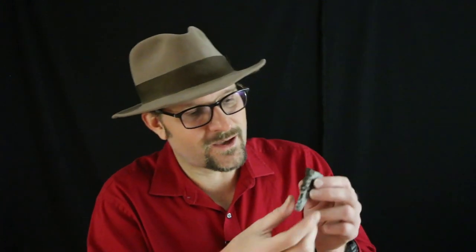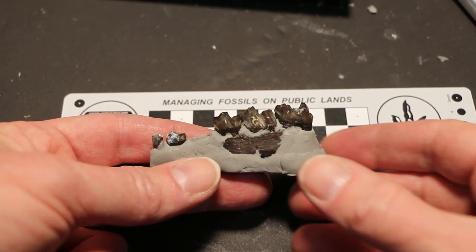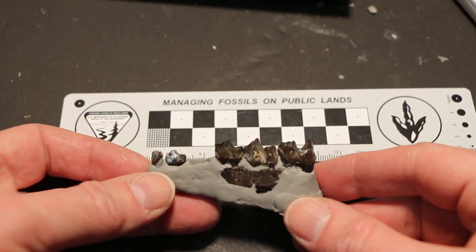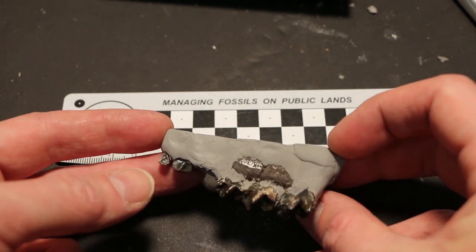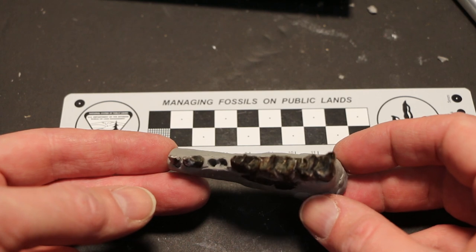This was collected in 2016 from the Duchenne River Formation from very low here in Utah, and it consists of five teeth. We have the second molar, the first molar, the fourth premolar, and then we're missing the third premolar, and then we have the first premolar and the second premolar.